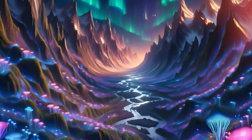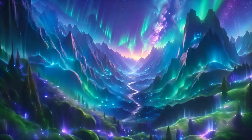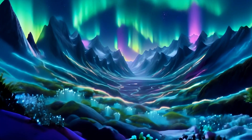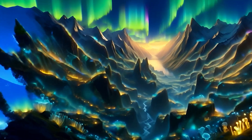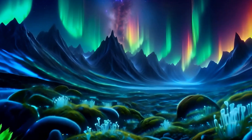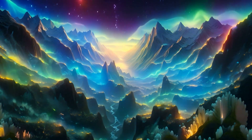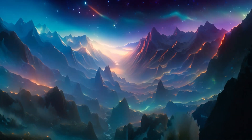In the valleys below, an extraordinary phenomenon unfolds each night. The rocks, rich in electro-luminescent minerals, absorb and re-emit energy from Terra Veloxia's magnetic fields, casting a surreal glow over the landscape. Even the local flora has adapted, absorbing these minerals to enhance their own luminescence. This natural fluorescence is complemented by the intense auroras overhead, their brilliant hues painted across the night sky by the planet's magnetic turmoil. Together, they transform the night into a display of glowing lights and colours.